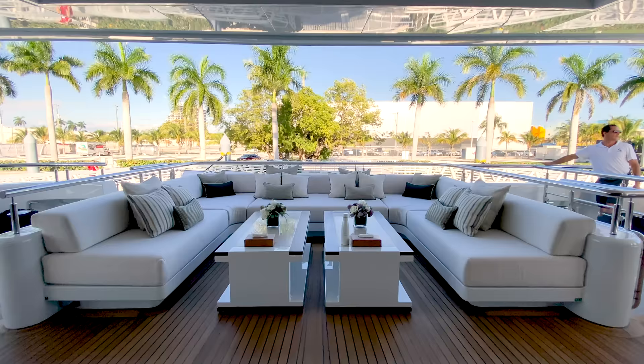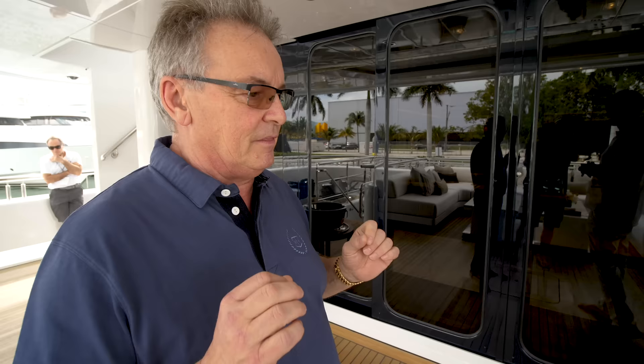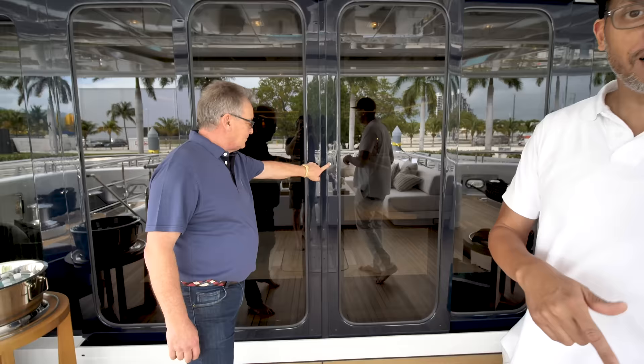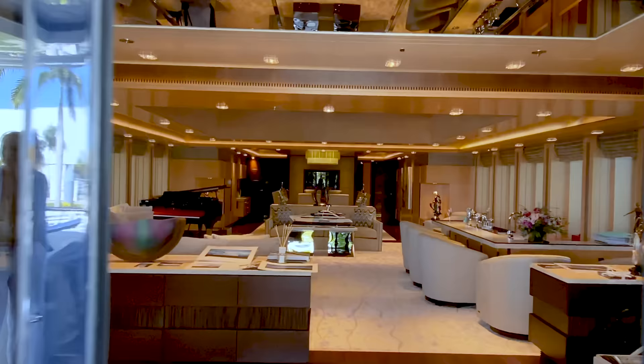Here we are at the aft deck. This is typically the area where guests come on board and start their relaxation — they sit down, take their shoes off, the crew takes their bags to the suites inside. Everything starts: relaxation, cold towels, a nice cold drink, chilled water, maybe a glass of champagne. This is where the vacation starts. Let's get inside these cool doors — you're going to see some really cool stuff.